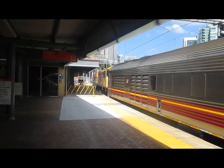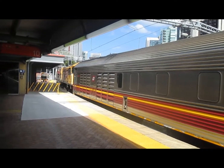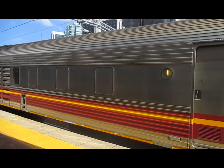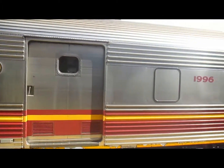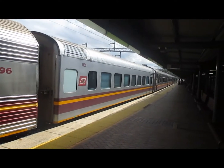The train is on Platform 10 at Roma Street in Brisbane. I'm slightly disappointed that there's no actual lounge car on this, but there are two sleeping cars, plus a crew car, and two sitting cars, and a dining car.